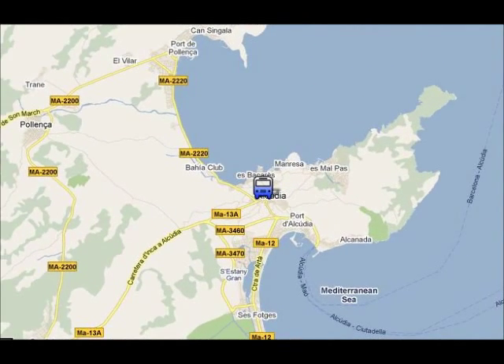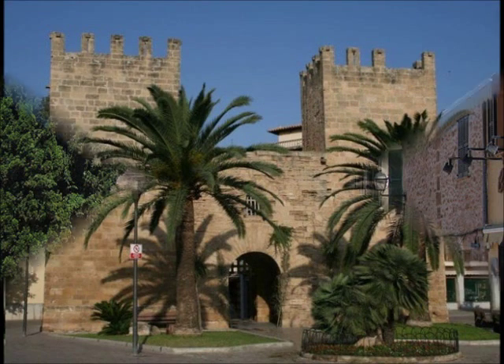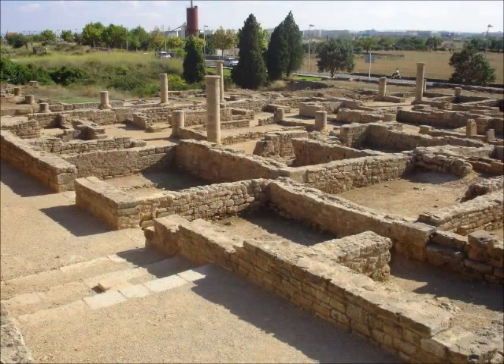In Alcúria Old Town you can visit the old walls that were built in the 14th century, or you can visit the Roman ruins of Palentia, which are one of the few remains from the Roman occupation in all the Balearics.